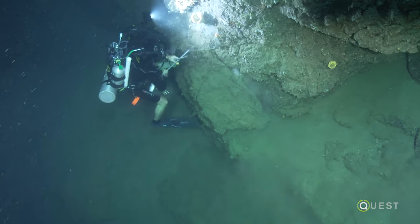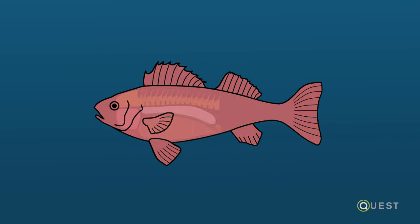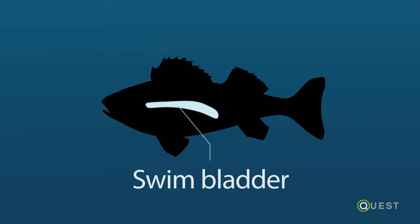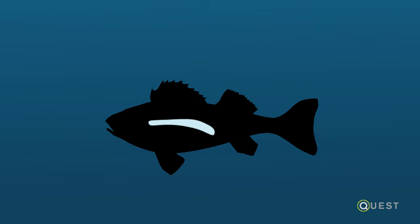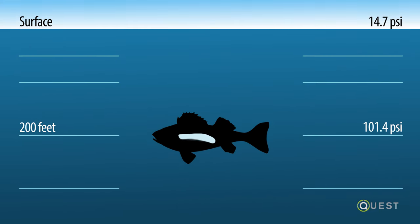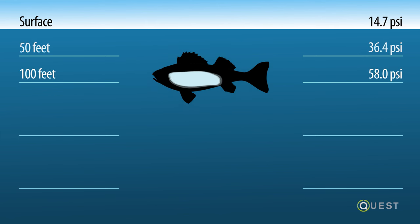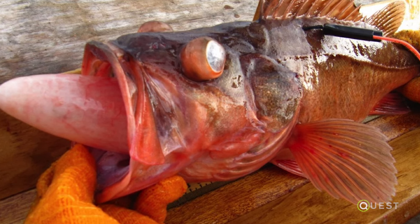One of the first things we recognized is that the fish that we wanted to bring up from the depths were subject to the same decompression issues that humans are. Most fish have swim bladders — it's a little chamber filled with gas that keeps them neutrally buoyant. If you capture a fish at those depths and you just bring them to the surface, that swim bladder is going to inflate. The gas expands inversely to the pressure. The swim bladder expands, it pushes the stomach away, it pushes the heart, the heart stops beating, and everything else collapses because the swim bladder takes the space of everything.